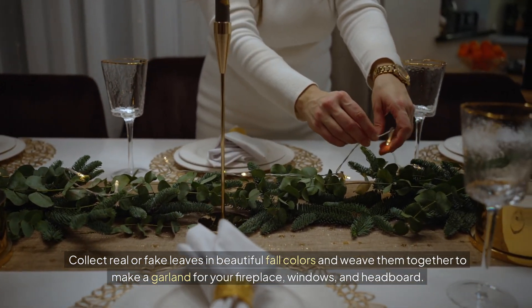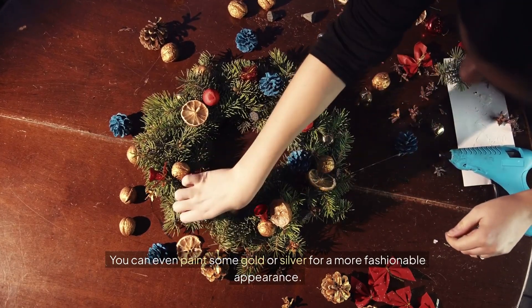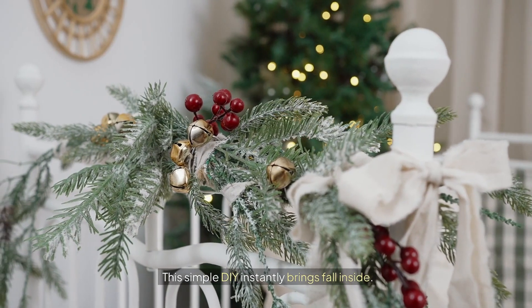windows, and headboard. You can even paint some gold or silver for a more fashionable appearance. This simple DIY instantly brings fall inside.